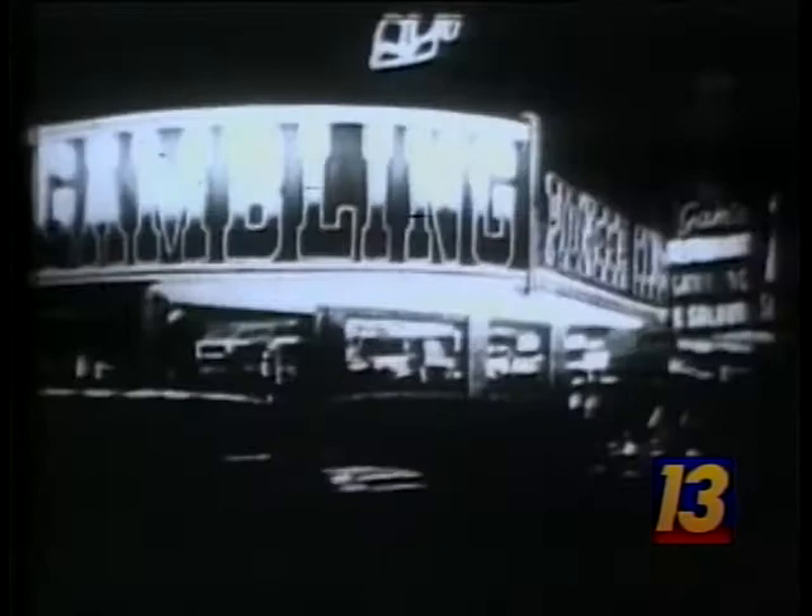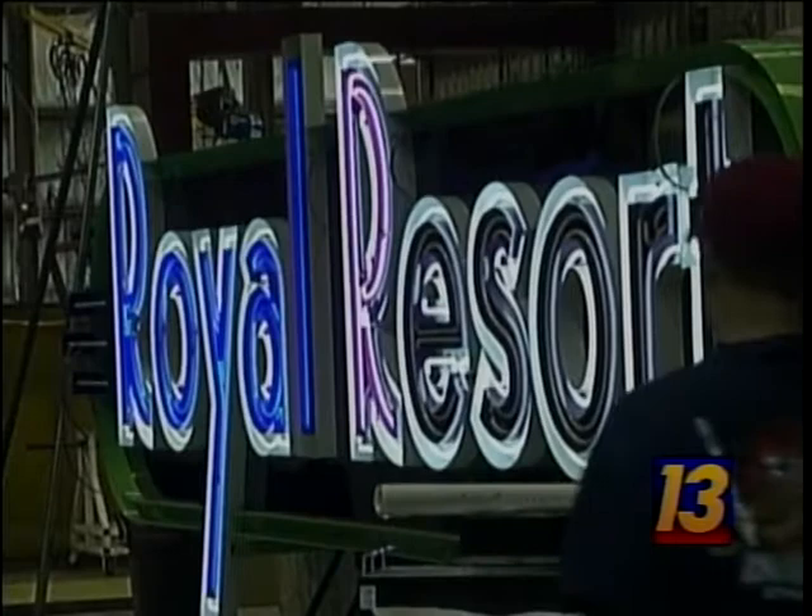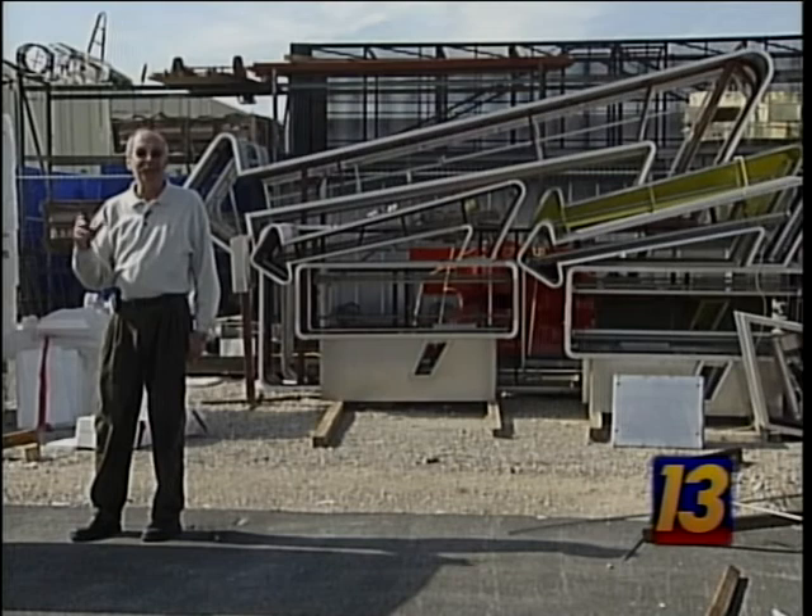Once a neon sign is done, it will last for decades — these bulbs don't burn out, tubes will last indefinitely. A pure Las Vegas art form, local creation keeps on glowing. Las Vegas wouldn't be Las Vegas without neon. The Ginza Strip in Tokyo would not be the same without neon. I think you're going to find that it will live on and carry the torch for neon in the future. Dave Malkoff, 13 Inside Las Vegas.